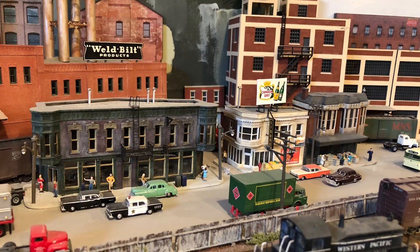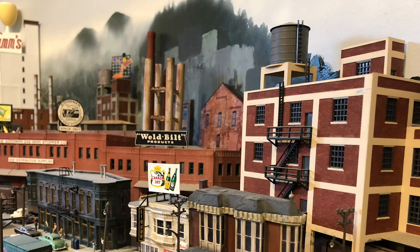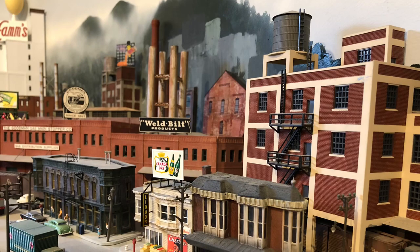Hello, welcome. Today I thought we'd view that portion of the layout that portrays the inner city. The older inner city is indeed that part of town that has remained steadfast amidst the many years of growth and development that has gone on around it.